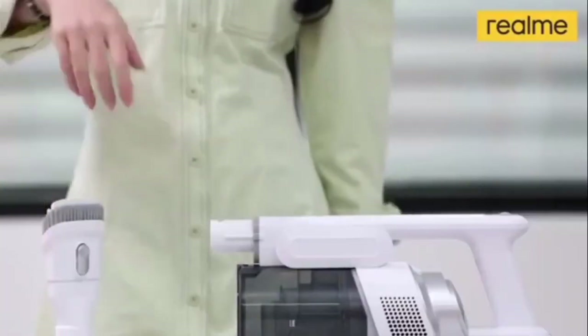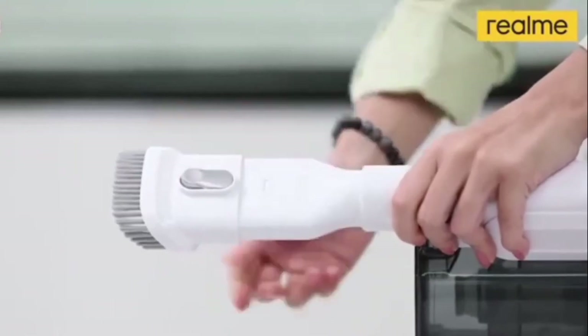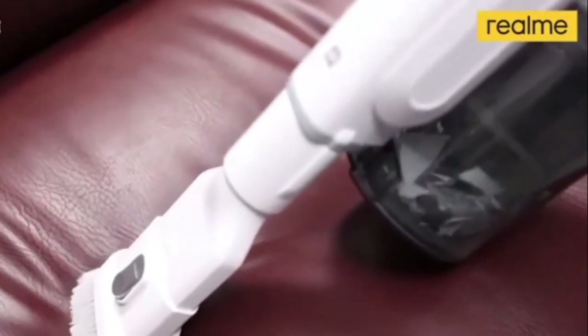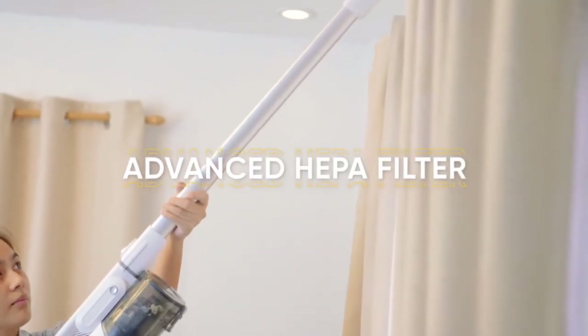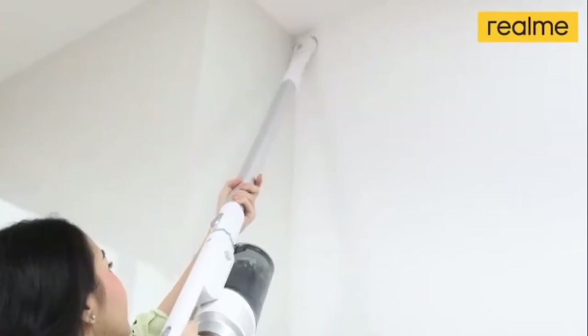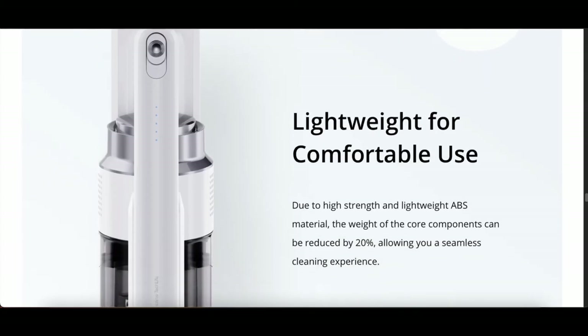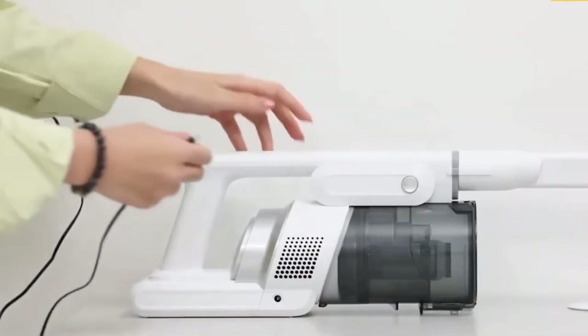This vacuum cleaner comes with an auto rotating floor brush for efficient dirt collection, and it has a few other brushes which you can use according to your needs. It also comes with a HEPA filter which can capture microscopic dust, and this HEPA filter can be washed. The vacuum cleaner is lightweight and has a modern design.